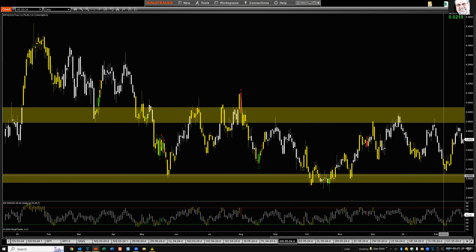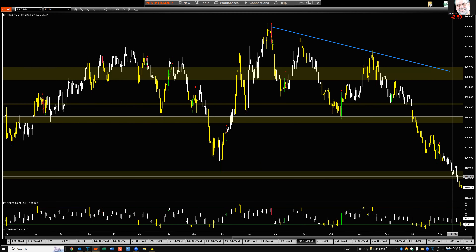High-grade copper: between a rock and a hard spot. Resistance above has stopped all the rallies — they last a week, two, or three. All the breaks on the downside have stopped in the support area. So it could perpetuate that same bouncing back and forth for a little while longer.